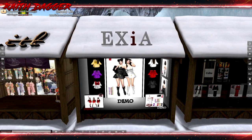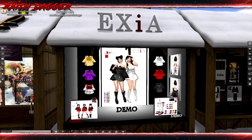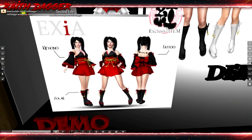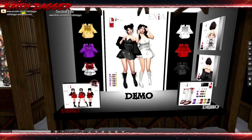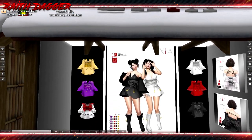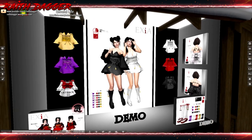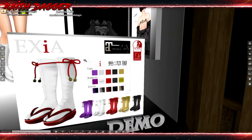Xia — no clue — but they've got this crazy little outfit, they call it a kimono, for Slink and Maitreya. And they've got these sandals and socks for Slink and Maitreya as well.